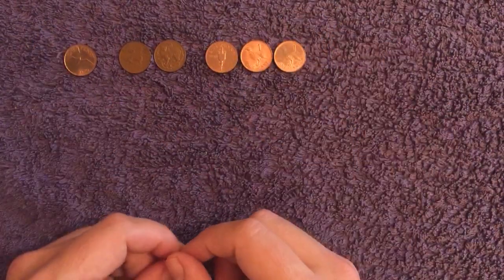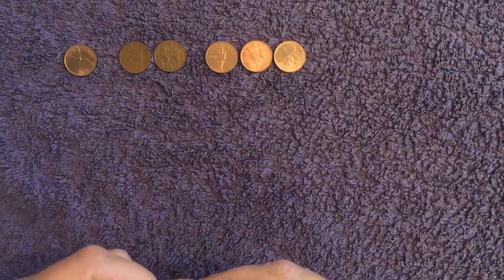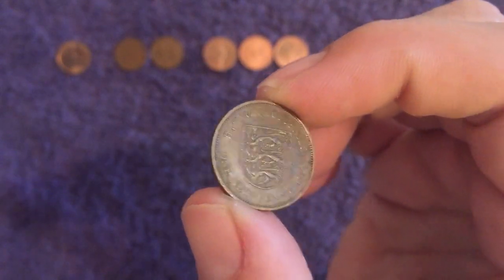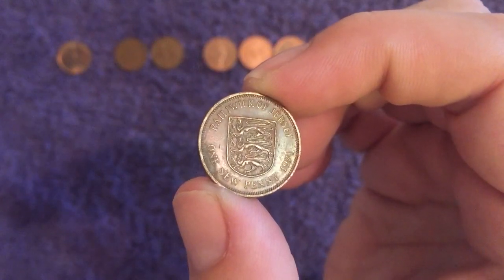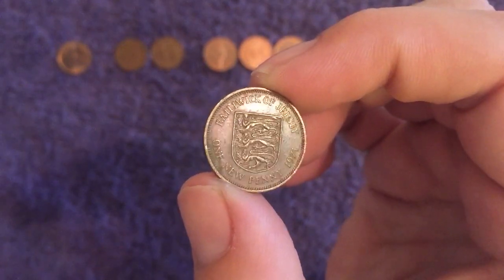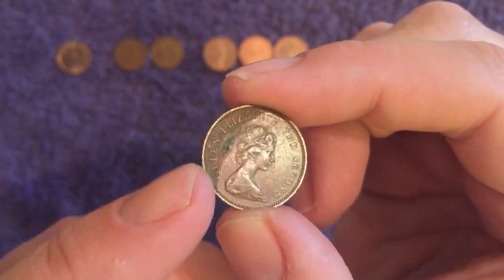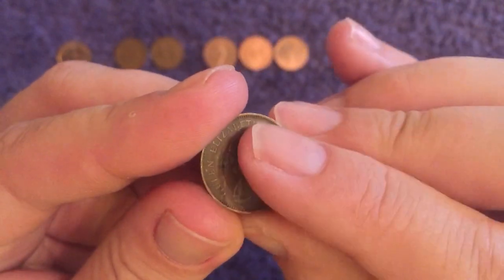That's Gibraltar done. And last territory for the one pence before we move on to the two pence is Jersey. Here we have a coat of arms - actually, was this the one with the leopards? Maybe they both are. I think this is the one with the leopards - we'll confirm in the next Territories video. This one's got a mintage of 4.5 million. Not the best condition, it's got something on it down the side where another coin had sat on it perhaps.